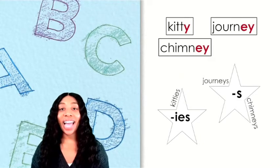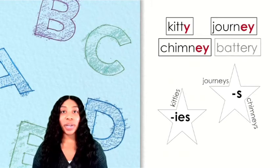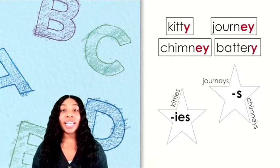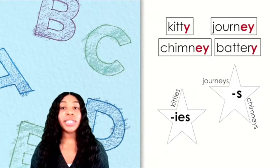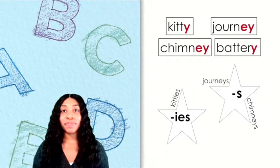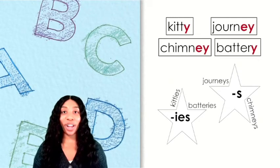Here's our last word. How would you pronounce this word? This word is battery. This word ends with Y, so in order to make it say batteries, which star does this word belong on — S or IES? Batteries will belong on the IES star.